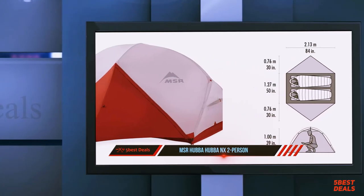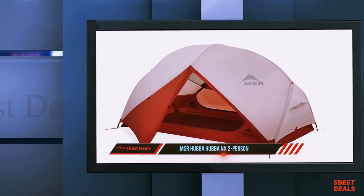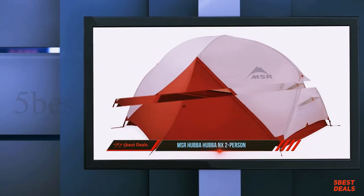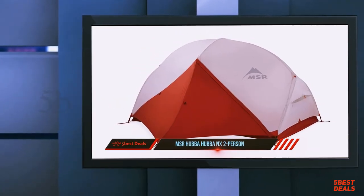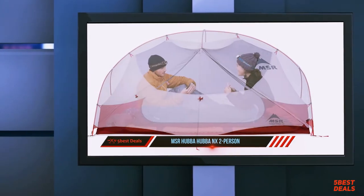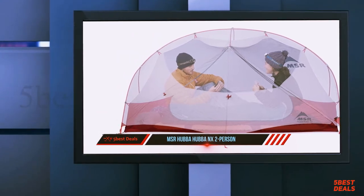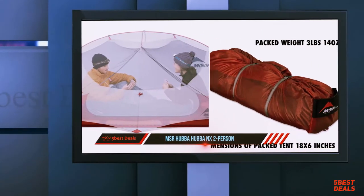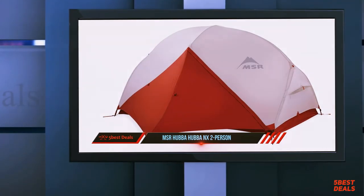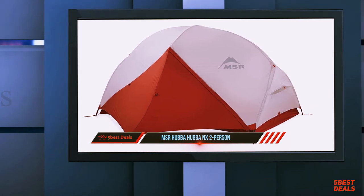For current pricing, check out the links in the description. The Hubba Hubba's tent floor is constructed with 30-denier ripstop nylon — the denier refers to the thickness of the fabric, and 30 denier provides a good balance between weight and durability. The rainfly is made of 20-denier ripstop nylon, also a good choice for lightweight rainfly durability. The high-quality sturdy pole set is built with DAC aluminum.